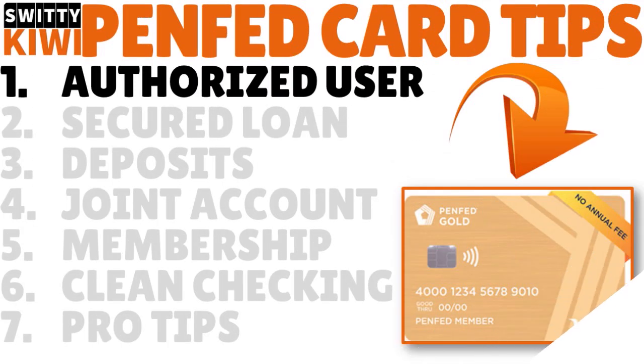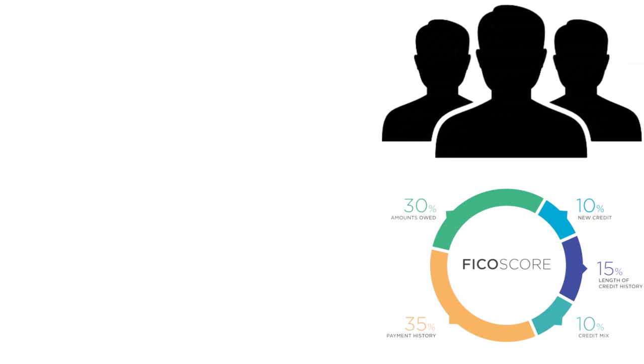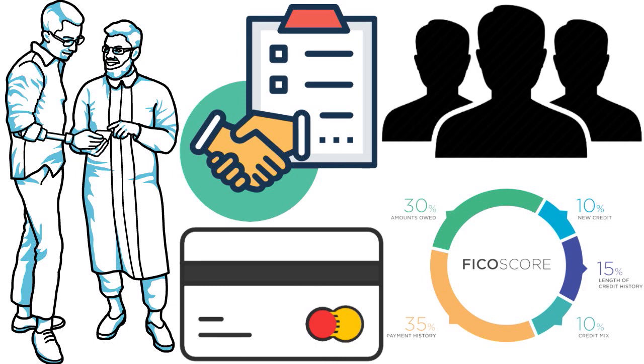The first hack, if you're trying to get a PenFed credit card with no credit or poor credit, is to become an authorized user on somebody else's credit card. First impressions count. Look around your inner circle — a parent, spouse, mom, dad, cousin — find someone with a potentially high FICO score who is a PenFed member. You also have to be a PenFed member. As an authorized user, you gradually build your credit and parlay that person's high FICO score into your own.